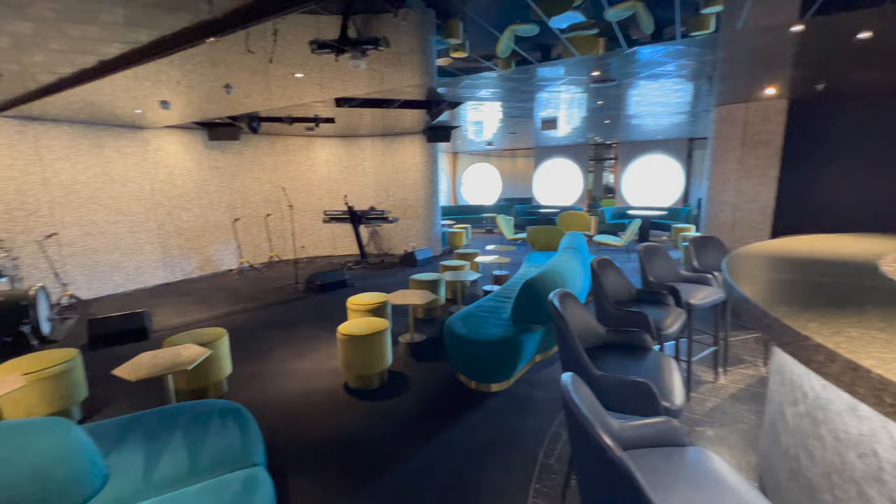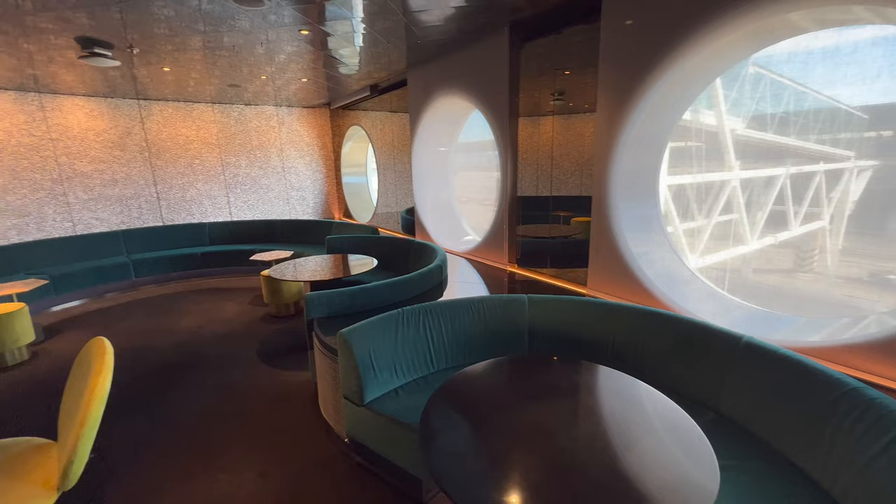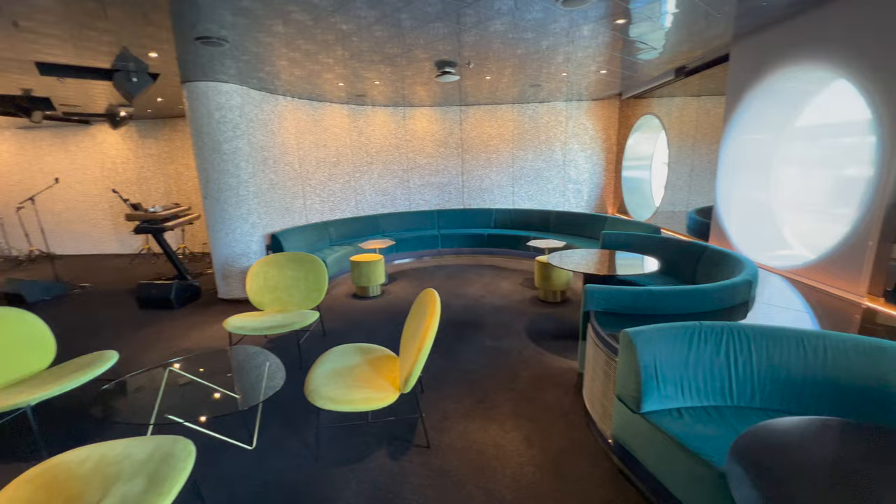My advice is to get to On the Rocks early, because as you can see there are quite a lot of seats that don't look at the stage — so make sure you get there nice and early if you want a view of the performer.